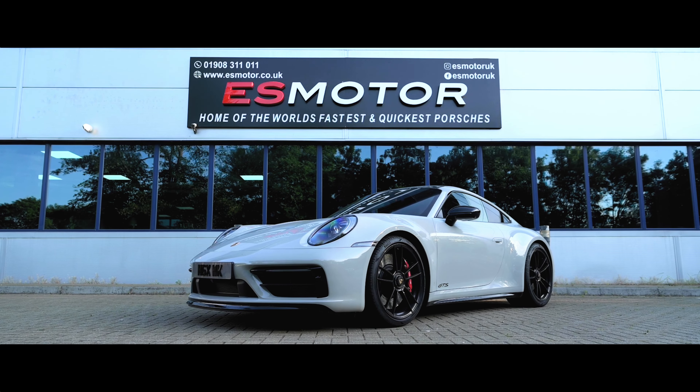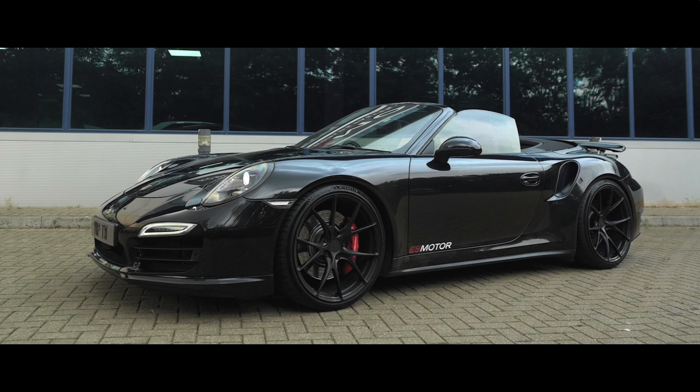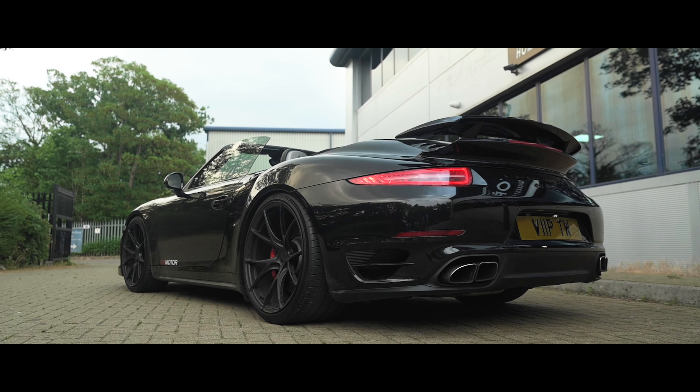Welcome back to another action-packed show. We have a 992 Carrera GTS in for our Stage 2, and this one has gone for our full exhaust system — catalyst delete — and you need to hear it, it sounds insane. We also have Jamie's 991.1 Turbo S convertible in for our race exhaust, tune, and some H&R lowering springs. That car looks sick. Keep watching to find out what happens.